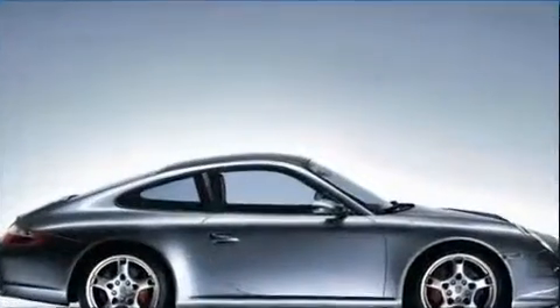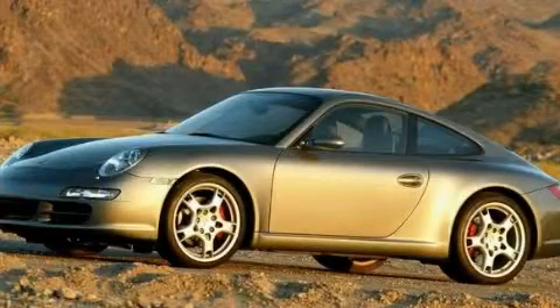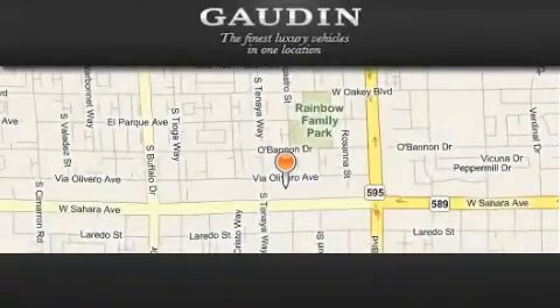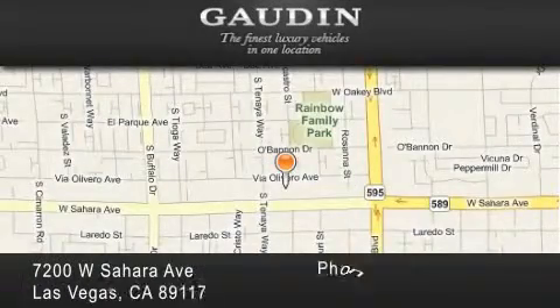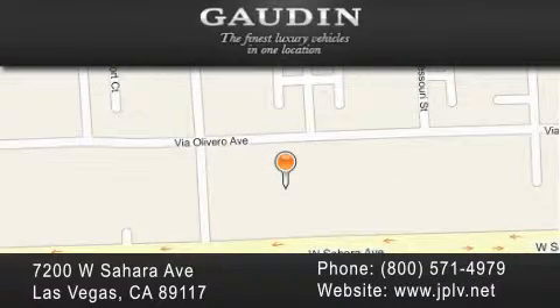This vehicle is sure to sell fast. Call and arrange your test drive today. Gowden Motor Company is located at 7200 West Sahara Avenue in Las Vegas. Our goal is to exceed all of your expectations to ensure that you'll return for future visits.